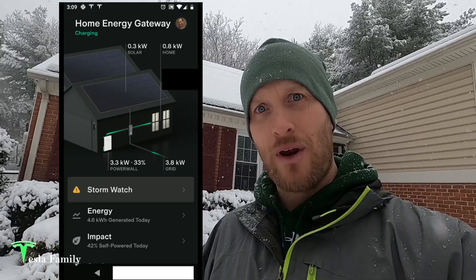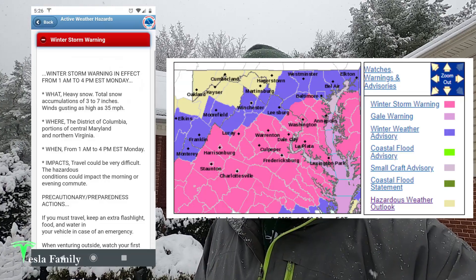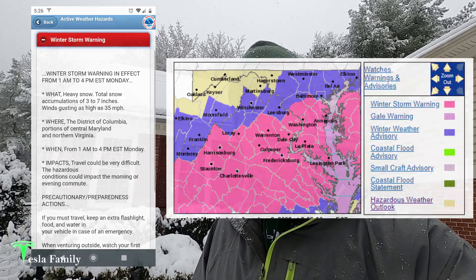Hey guys, Sean here from Tesla Family. We've got a bit of a winter storm moving through Central Maryland here. Heavy, wet snow, about two inches already, and we can see the solar panels on my roof are completely covered. That has shut down production for the day, and we do have Powerwall now added onto my system. Thankfully, Tesla Stormwatch kicked in yesterday and charged up my Powerwall. There's a winter storm warning in effect for my area with a total expected snowfall of 3 to 7 inches.